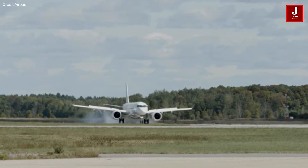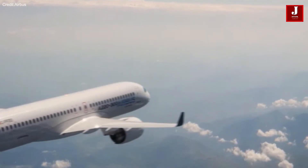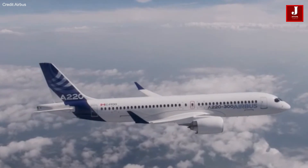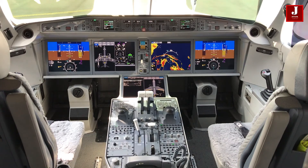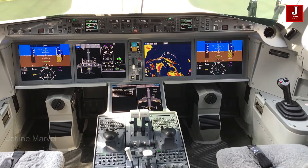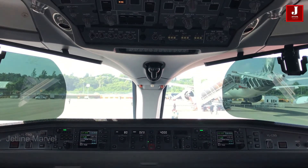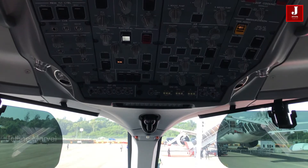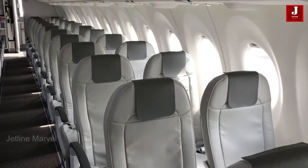The plan for the A220 would entail two fronts: confirming the usage of the CFM Leap 1 engine, and increasing the capacity of the A220 with the A220-300 variant. Airbus is betting on the smallest narrowbody aircraft market, competing directly with the Embraer E2 and Boeing 737 MAX 8 segment aircraft, and is further improving the aircraft cabin seats.